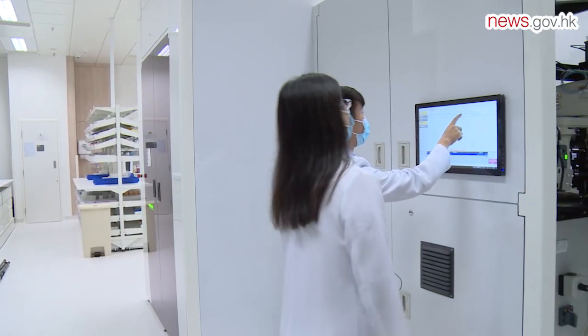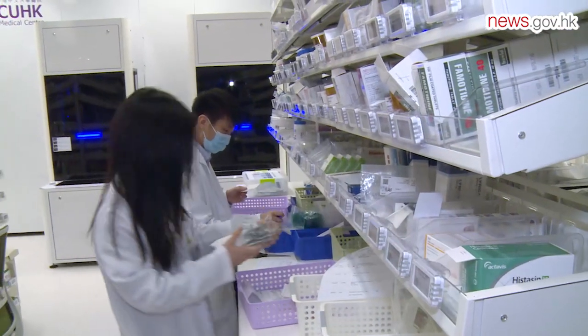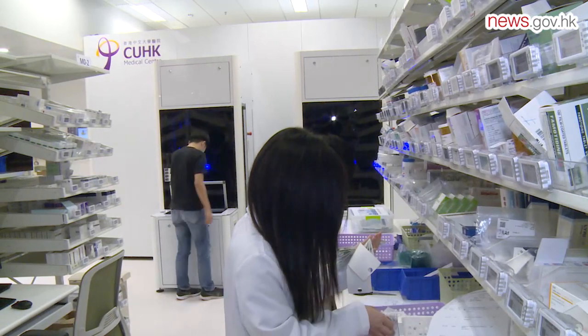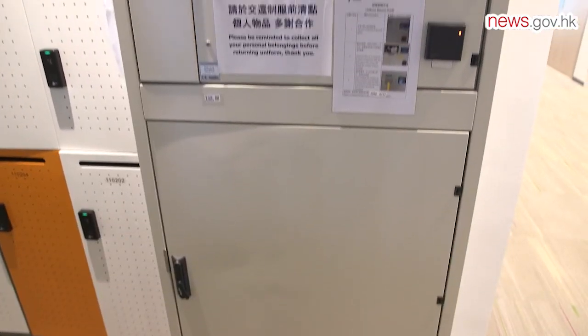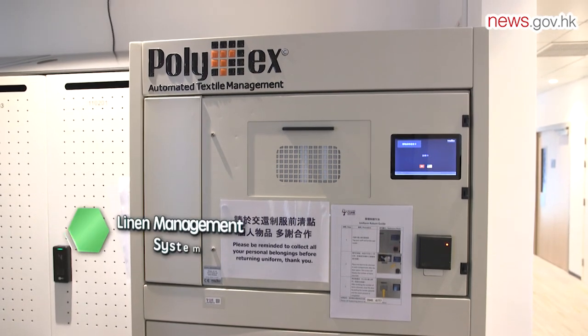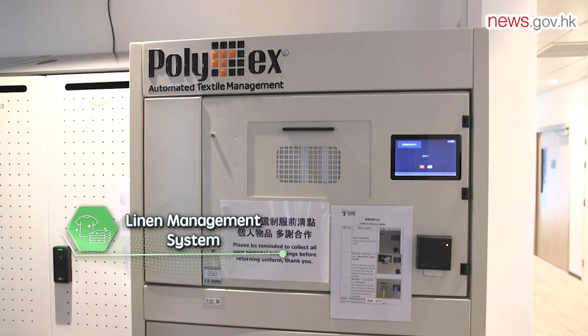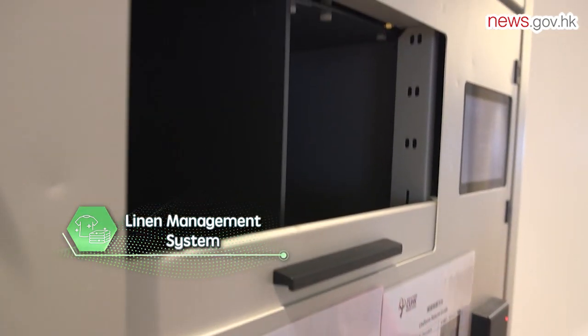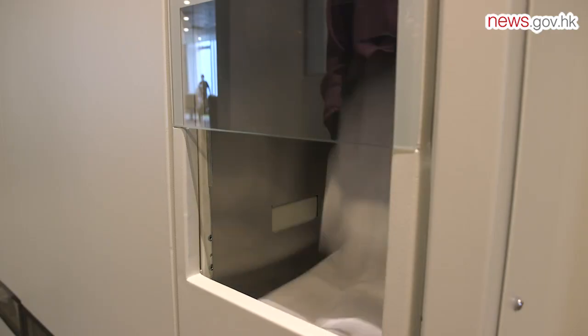The medical center uses pioneering healthcare solutions including an electronic and paperless medical record system. The pharmacy is not the only department to benefit from smart technology. What may look like an ordinary locker is actually part of the hospital's linen management system, where staff place used uniforms in a return machine and retrieve a fresh set in their size from the dispensing machine.